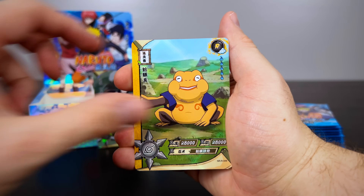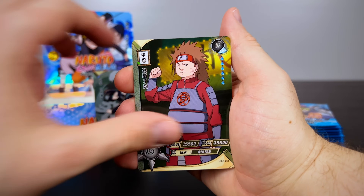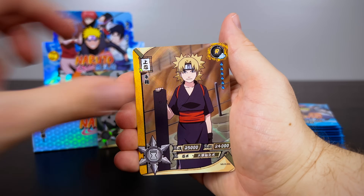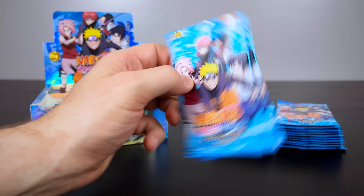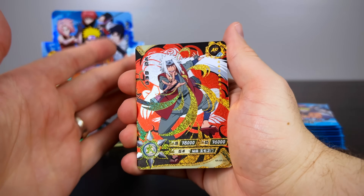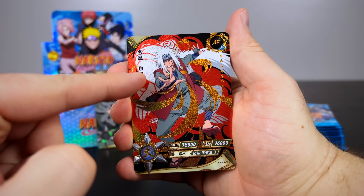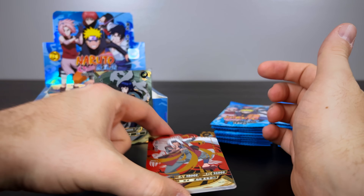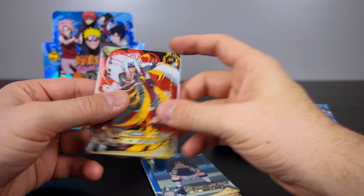Why did I open 450 packs? Two reasons: one is for science — I want people to understand what's in these packs and what you could potentially pull. The other reason is I was pretty stubborn about wanting to open one of the rarest cards in this specific set, called the CR cards. Oh hey, we have an AR card! This is one of my favorite styles of cards you can pull. There's usually about one per box, and there are six in total for this set — Gaara, Naruto, Sasuke, and three signings. So one signing down.